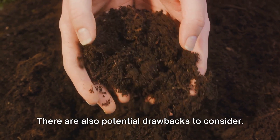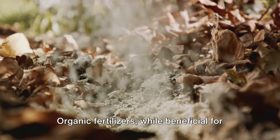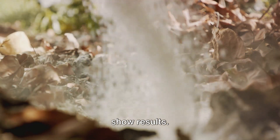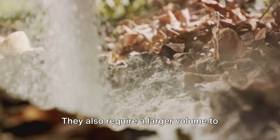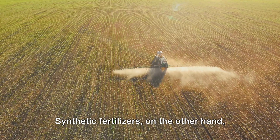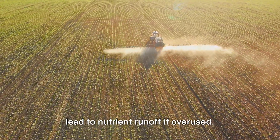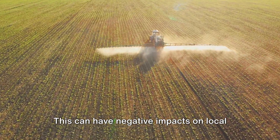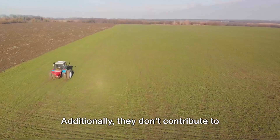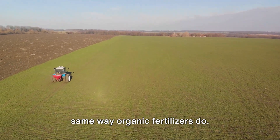But it's not all roses — there are also potential drawbacks to consider. Organic fertilizers, while beneficial for improving soil structure and promoting long-term plant health, can be slower to show results, and require a larger volume to deliver the same amount of nutrients compared to synthetic fertilizers. Synthetic fertilizers, on the other hand, while fast-acting and easy to use, can lead to nutrient runoff if overused. This can have negative impacts on local water sources and the wider environment. Additionally, they don't contribute to the long-term health of the soil in the same way organic fertilizers do.